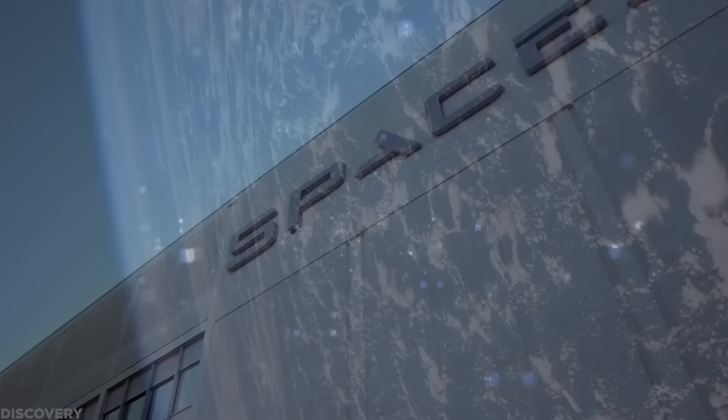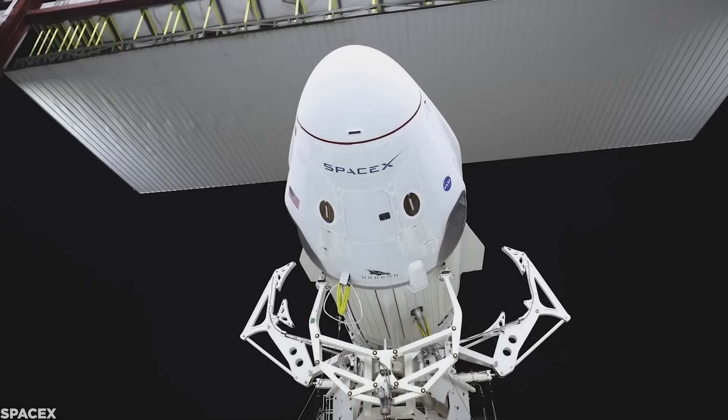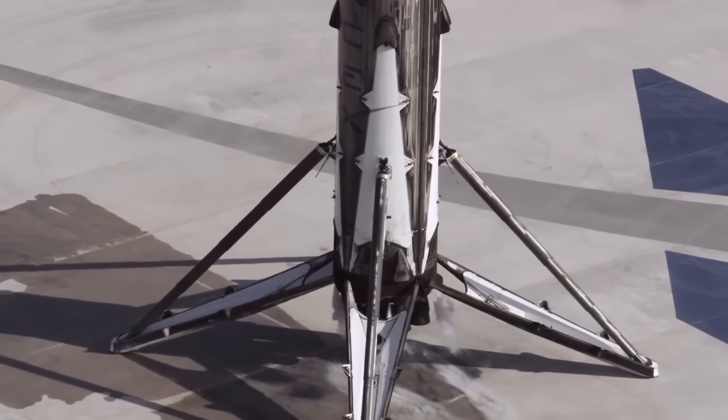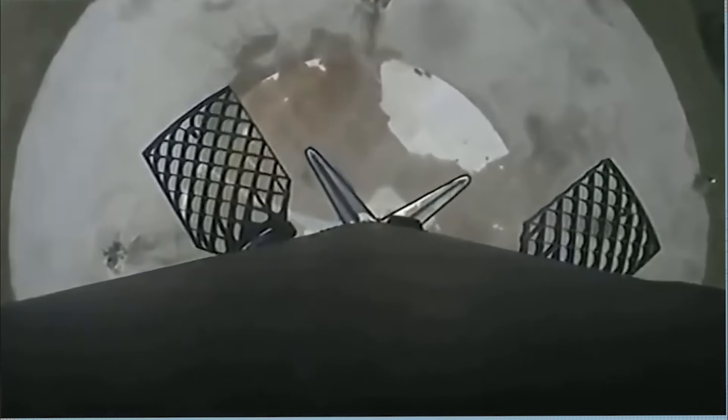There are over a hundred space companies in the world, and most of them have been around far longer than SpaceX. Yet, when you compare all of them combined, they haven't even come close to achieving what SpaceX has done in just two decades. If you ask what made SpaceX so successful, it's simple: their ability to innovate rapidly.